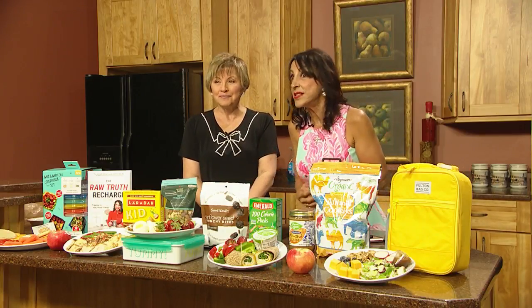My mother used to say, don't ask them what they want — just give them what you have, and then they'll eat it. Just offer something healthy.